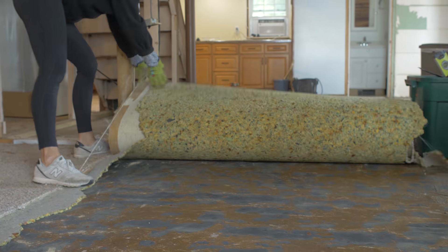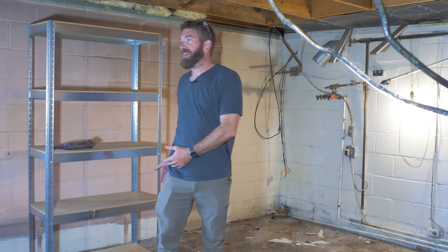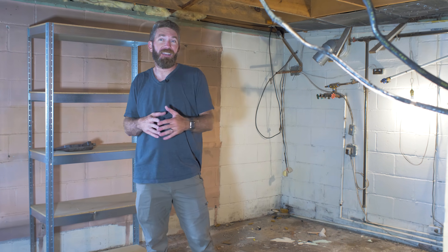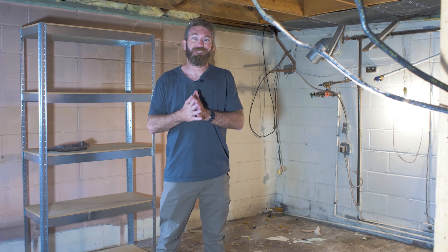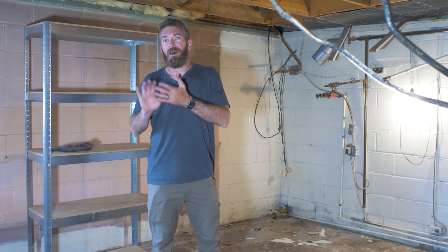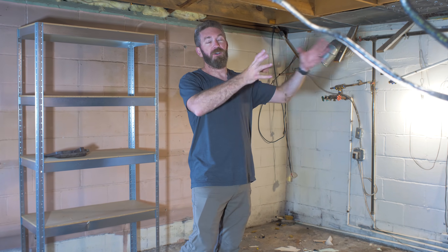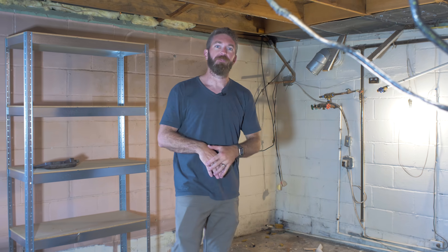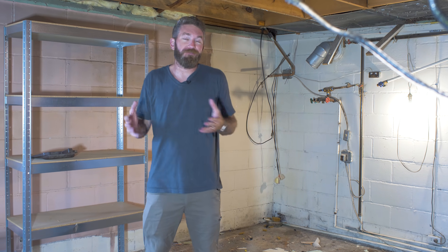So end of day one and we made really good progress. We got the closets taken out back here. We got the exterior walls, which had hardly any insulation in them — there was a little bit around this window, but besides that there was no insulation. We got the ceiling down as well as a few of the interior walls where that pantry and mechanical room was. All of that was taken out. I'm pretty happy with how we progressed through day one.